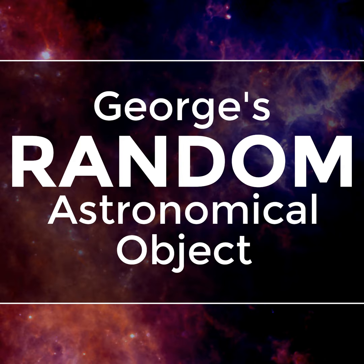Welcome to episode 61 of George's Random Astronomical Object. Every episode, I run a random number generator to select random astronomical coordinates in the sky, and I then search for an astronomical object near those coordinates and talk about what makes the object so interesting to astronomers. So, let's run the random number generator!